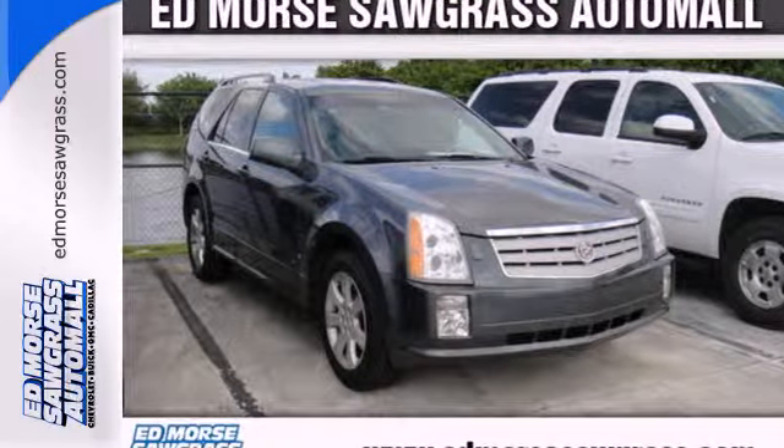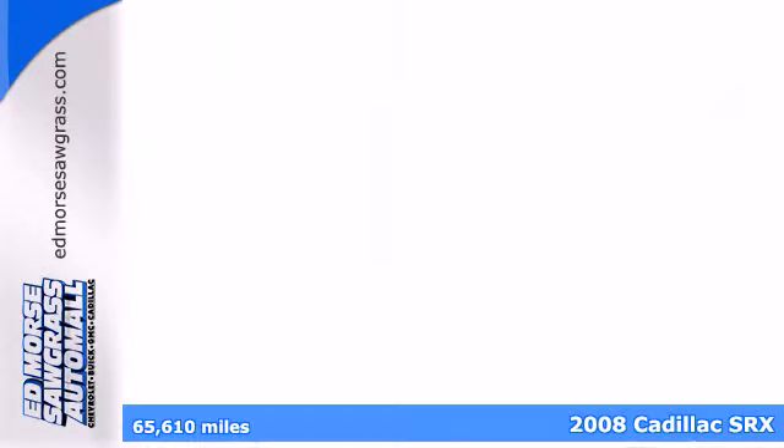It's a 2008 Cadillac SRX. Standard amenities include lighted entry, rear parking sensors, a roof rack, and a Bose sound system.